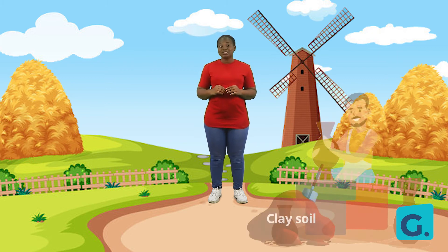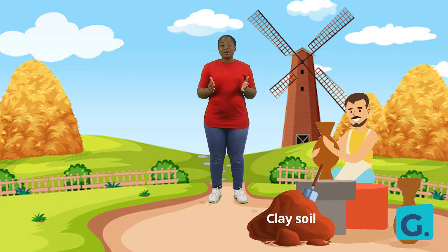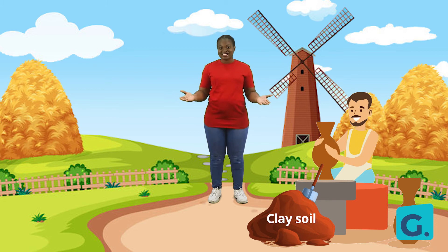Over here is a potter. A potter is a person who molds objects with a special kind of soil. The soil that a potter uses is called clay. That brings us to another type of soil.